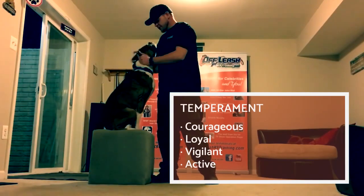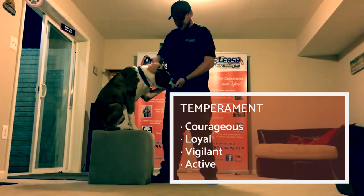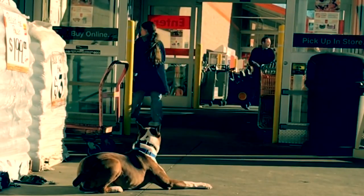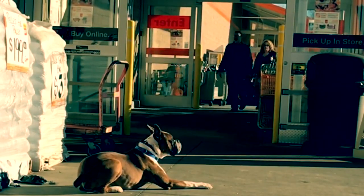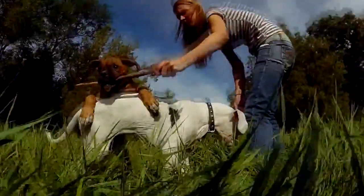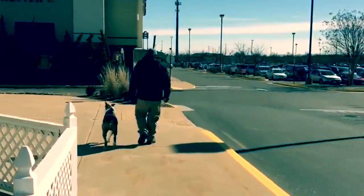Their excellent sense of smell and their bravery have made Boxers very popular and reliable assistants for firefighters and police forces. They are loyal, vigilant, and active, as well as docile and devoted to their family. They can be good companions to children, although they can be rough players, even if they always mean well.